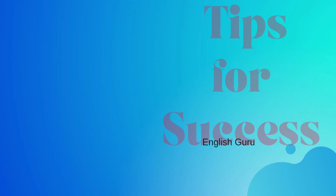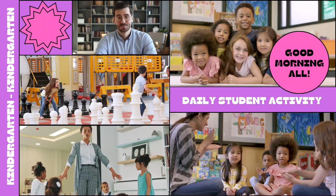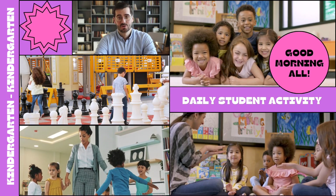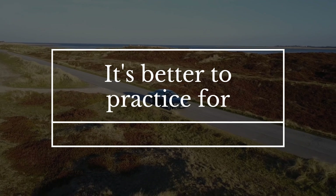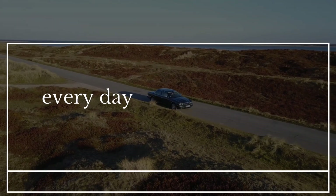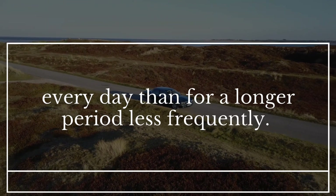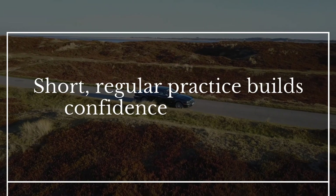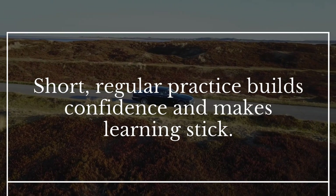Tips for success: make it fun — this is all about enjoying the process. Choose activities you find engaging so you'll stick with it. Consistency is key: it's better to practice for 20 minutes every day than for a longer period less frequently. Short, regular practice builds confidence and makes learning stick.